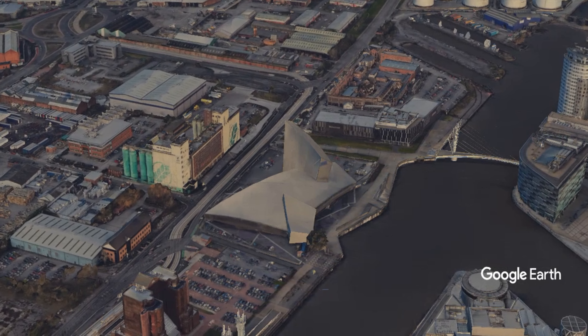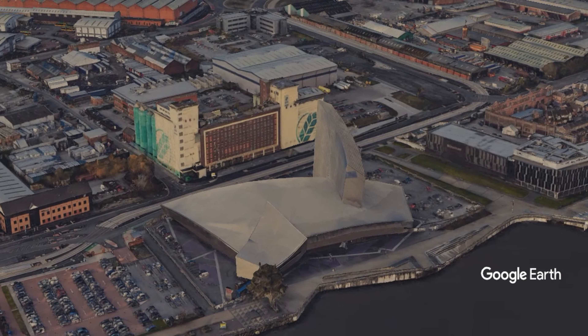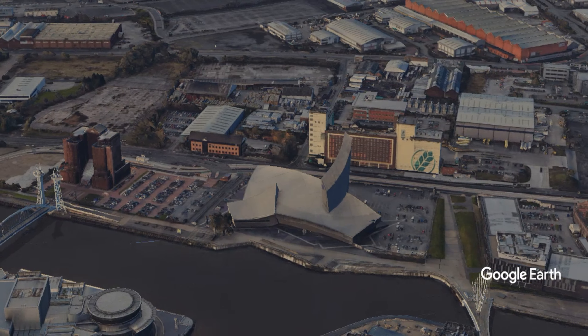Explore the timeline from the First World War to the present day, immerse yourself in the big picture show, discover the forgotten histories of service personnel and civilians, and see conflict through the eyes of artists.